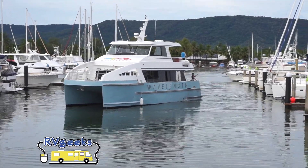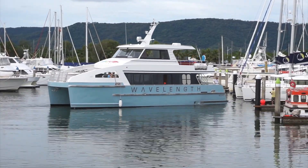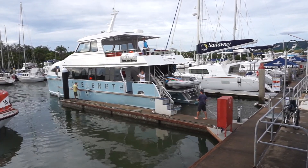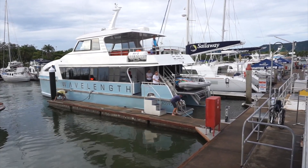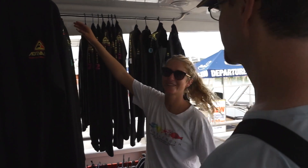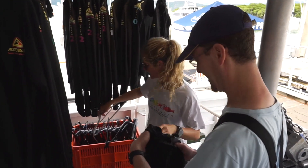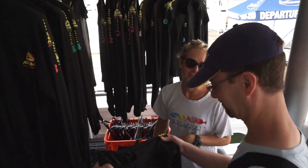Large enough to handle the trip, and small enough to provide a more personalized snorkeling experience — Wavelength 4. Wavelength only hosts about 40 snorkelers at a time, provides easy access to the water, and comfortable indoor and outdoor spaces. It just launched in 2015, so everything is brand new. The crew provides masks, snorkels, fins, and full-body stinger suits, just in case of an unlikely encounter with a jellyfish. The suits also protect us from sunburn and protect the reef from sunblock, since they make it unnecessary.